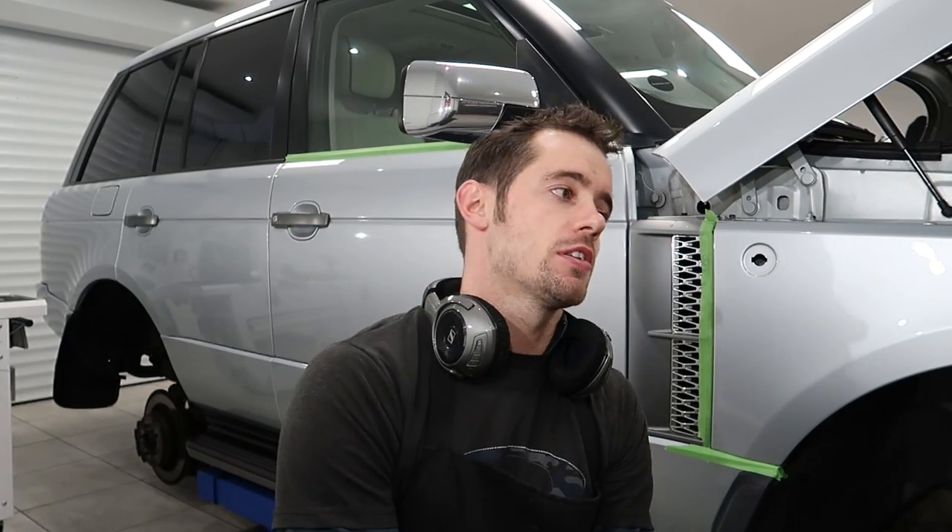Wednesday morning on the Range Rover TD V8, here for a four-day treatment. After a safe wash and lengthy decontamination removing exterior contaminants, bonded tar deposits, and iron filings, we have blown the vehicle dry. Wheels have been off outside to be fully cleansed and stripped. There's massive heavy brake pitting on the insides. We are now on the ramp starting the polishing process.